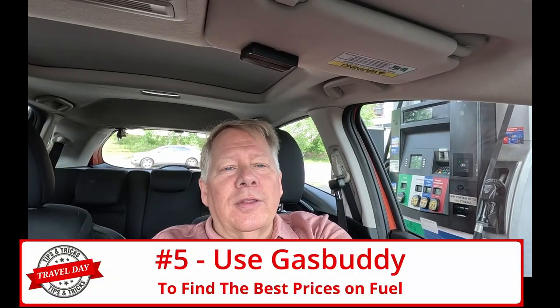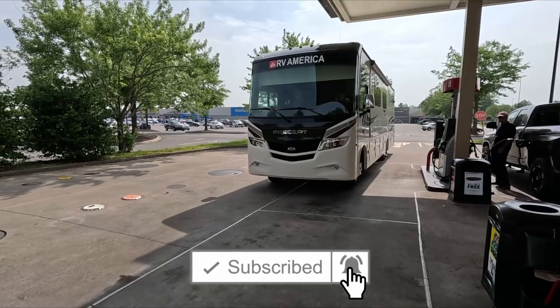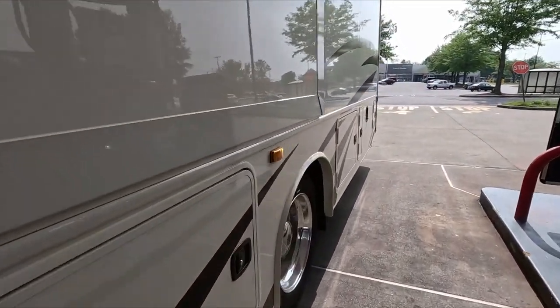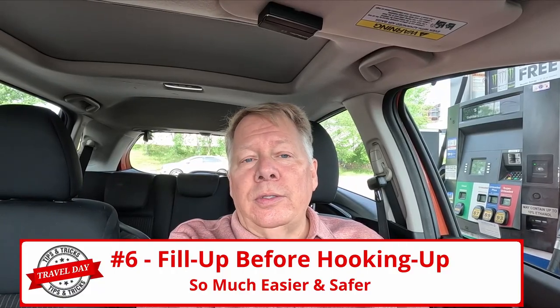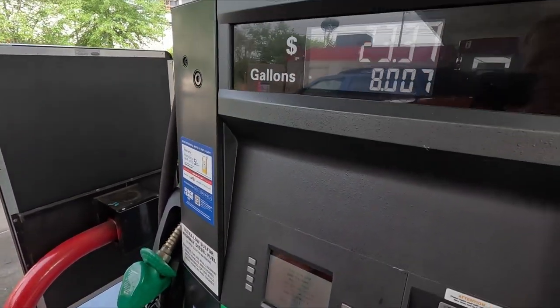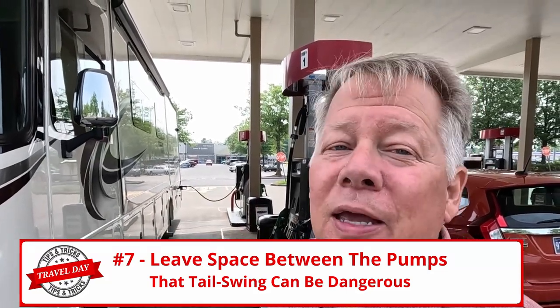We checked GasBuddy and found out the Walmart Murphy Oil right near our home had one of the cheapest gas in town, so we just rolled up here. One of the things we always do is pull a little bit away from the pumps, especially when we're going to be turning out right, because the tail swing will be turning towards the pump and we don't want to hit a pump on the way out. That would not be a good start to our long summer trip.